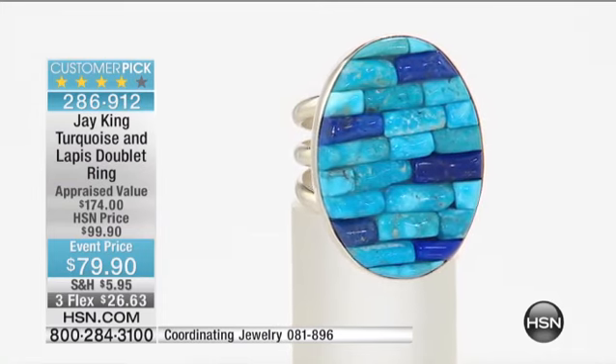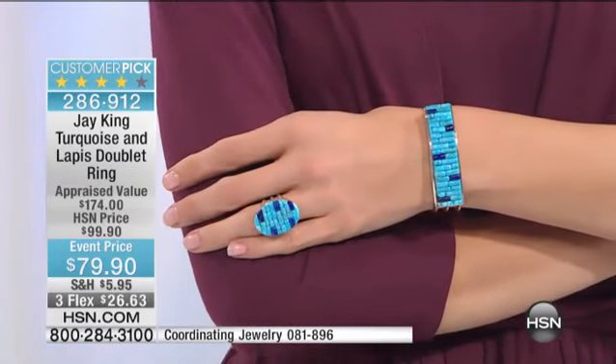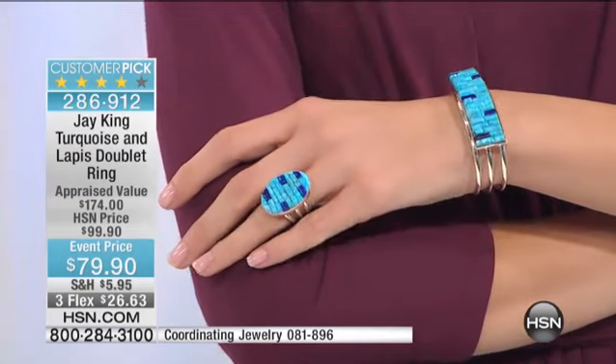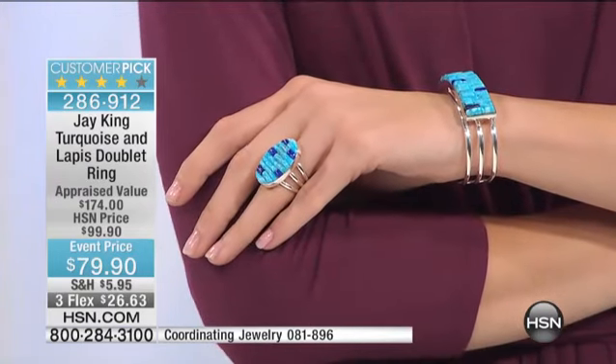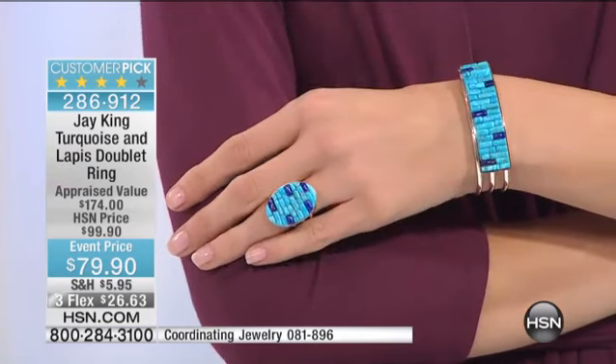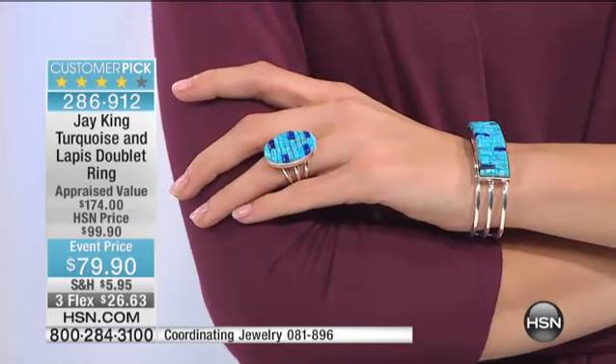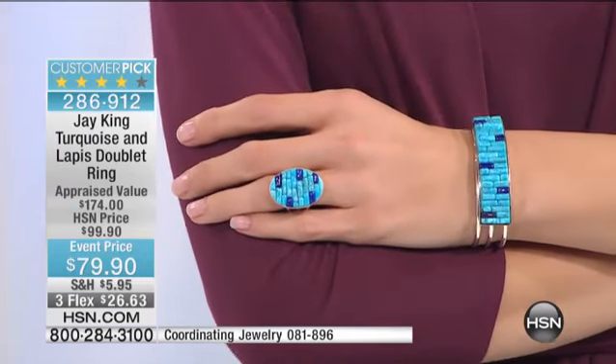I've combined it with super high-grade Afghani lapis in this rough cornrow style — the same thing that I did with the Mediterranean coral. This is really popular, especially with high-end designers. It's a really unique look. Those are actually natural flats that we've cut and set in.